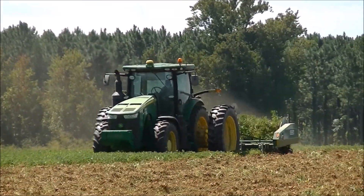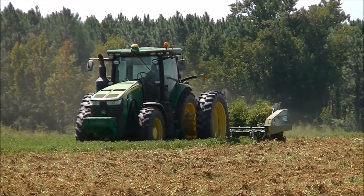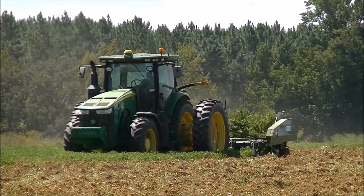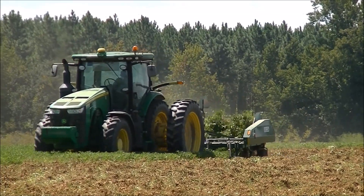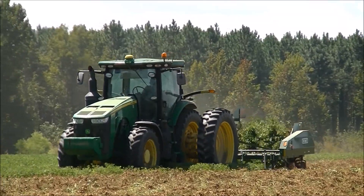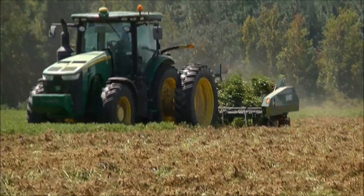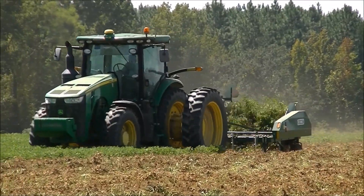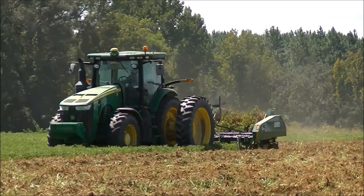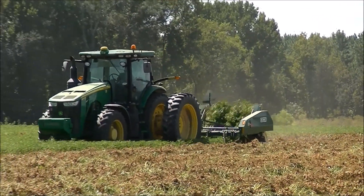All of their peanuts are planted on twin rows. We only get to see half of their farm — they have a whole second division located in the next county. They are all part of the same farm, but they keep them separated.